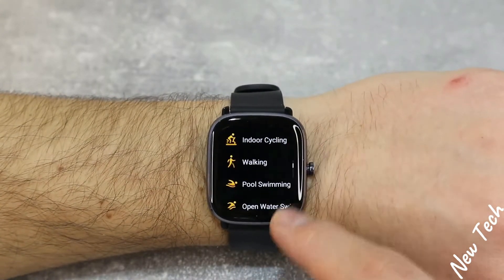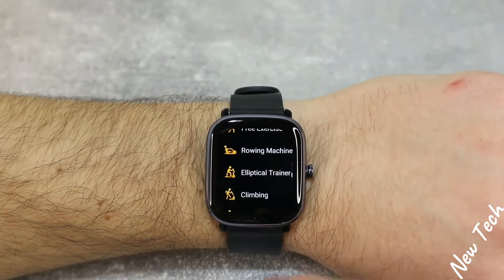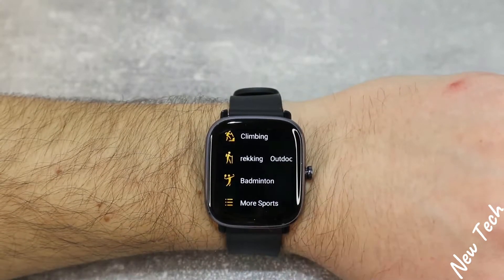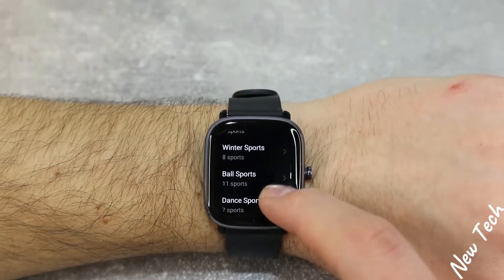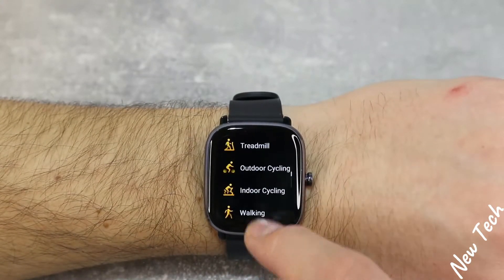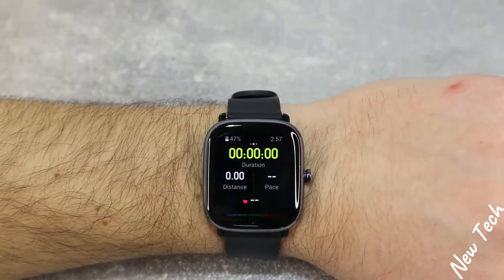Next we have the workout options. As you can see, we have outdoor run, treadmill, outdoor cycling, indoor cycling, walking, pool swimming, open water swimming, rope skipping, yoga, free exercise, rowing machine, climbing, elliptical, outdoor tracking, and badminton. There are more sports available including outdoor sports, indoor sports, winter sports, water sports, ball sports, boxing, and dancing — up to 70 sports in this watch.